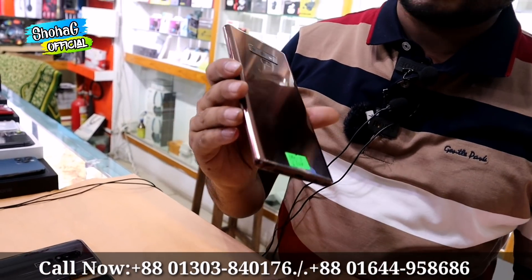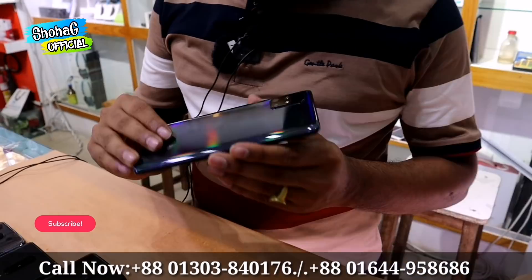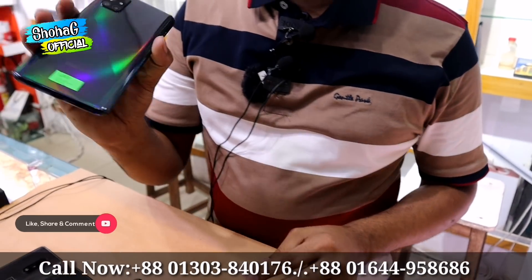The Samsung Galaxy Note 9 has a nice look, features a distinctive color option. The Samsung Galaxy A71 is available with 8GB RAM, priced at 48,000.